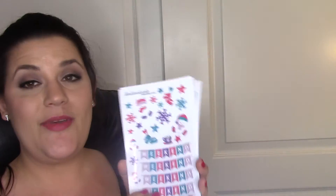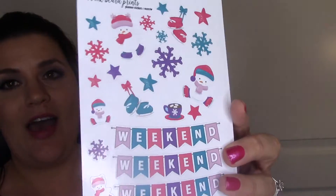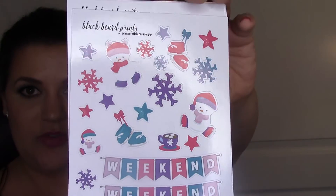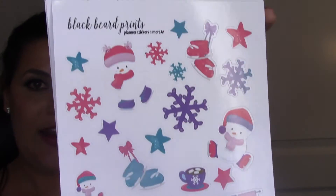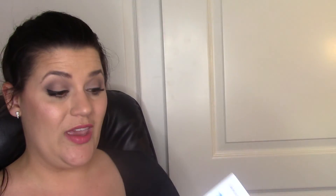This set is called Snow Baby and it may be out of stock because it's Christmassy, but I liked it because it's more of a winter color scheme rather than strictly Christmas. I could still use it in January since it's snow-themed. It's got hot pink, blue, and purple - very different.